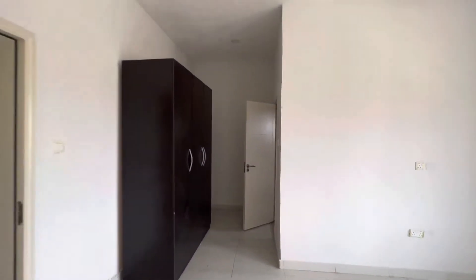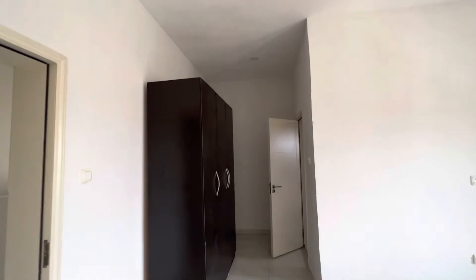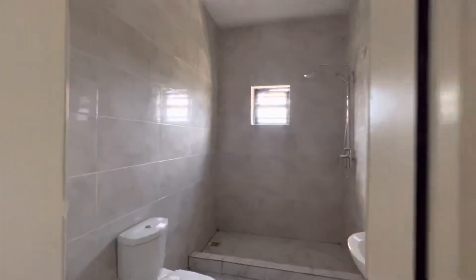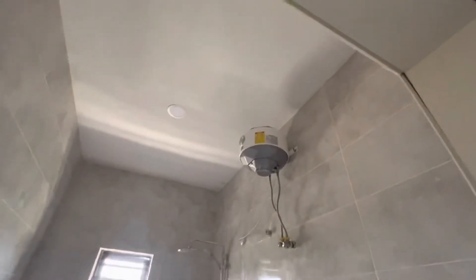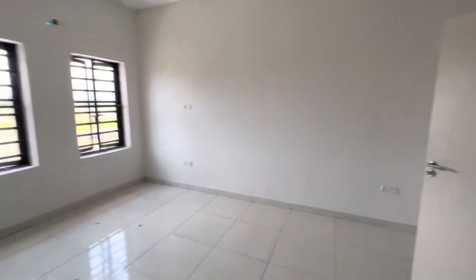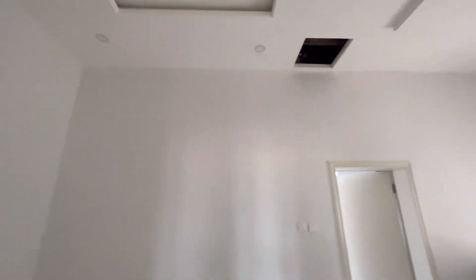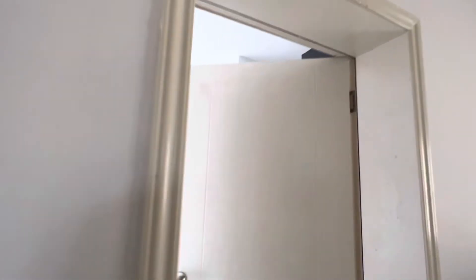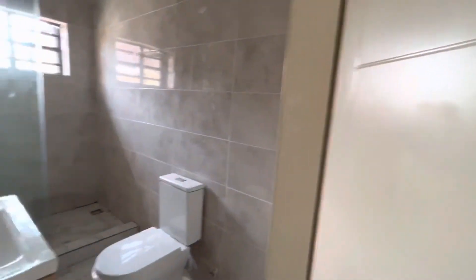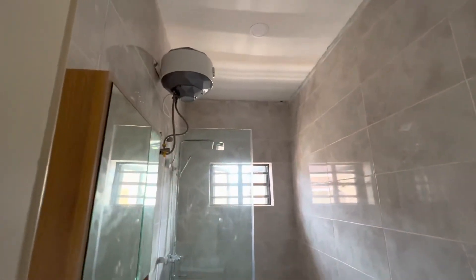There are two bedrooms upstairs. That's the closet, your wardrobe, and it's also ensuite, coming with a water heater. Here's the other bedroom upstairs — check out your wardrobe and the bathroom toilet, also with a water heater.